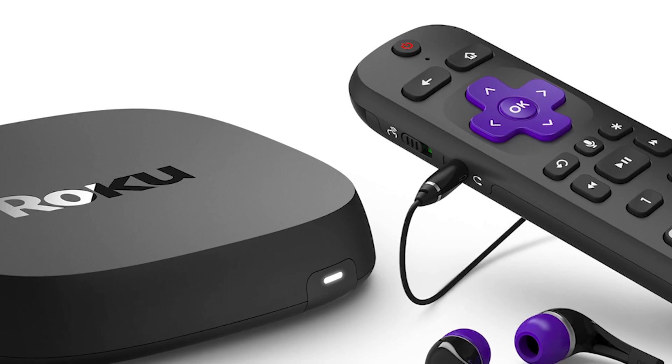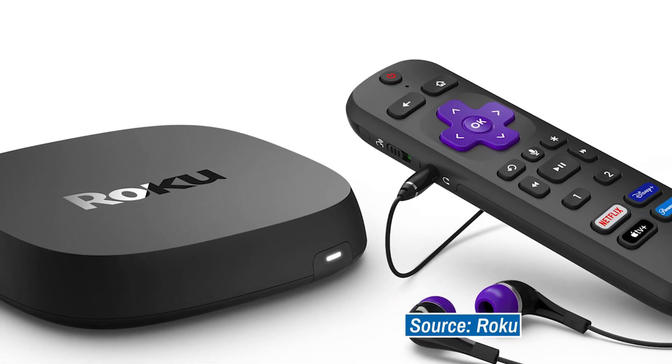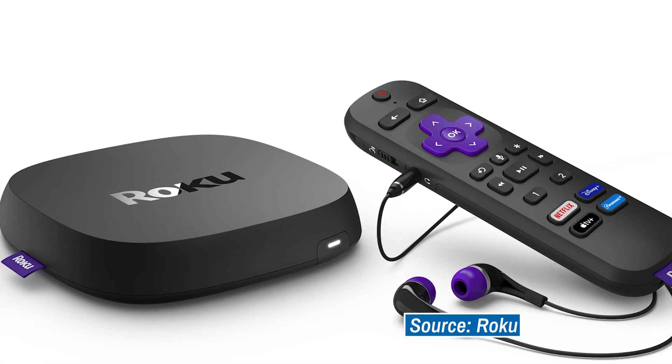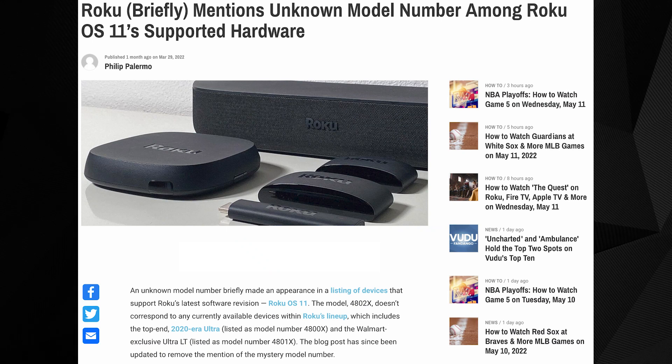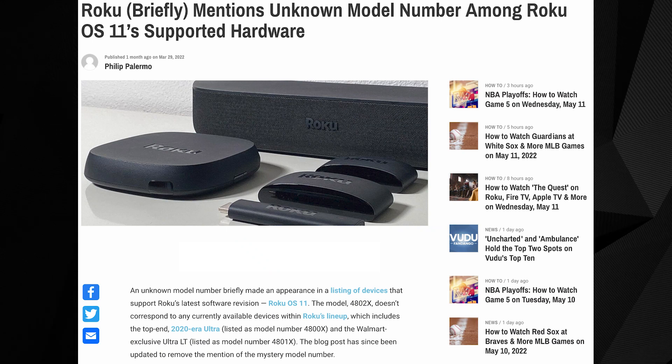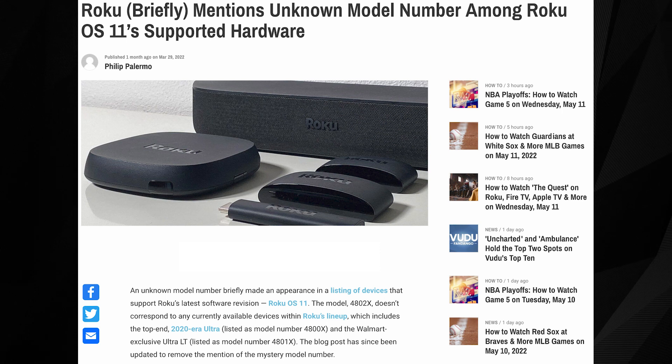Let's clear up some things before we dive into the bundle details. Number one, we double-checked with Roku, and the company confirmed that this bundle includes the existing Roku Ultra — the same one that's been at the top of the company's streaming device lineup since late 2020. And number two, we also confirmed with Roku that this new bundle will get its own model number, 4802. That's a number Cord Cutters News first spotted a few weeks back when Roku announced OS 11. Back then, we spotted a mystery model number that didn't correspond to an existing device, and it quickly disappeared from the OS 11 release notes page. So now, mystery solved.